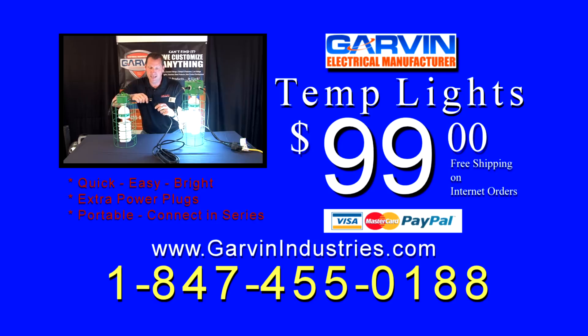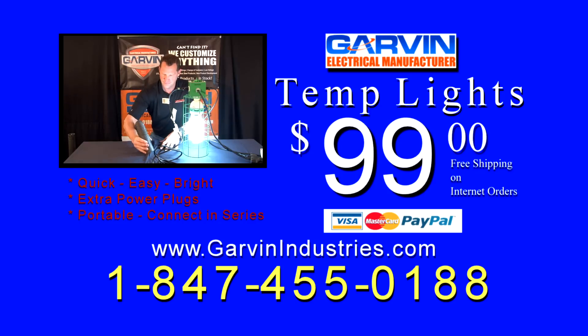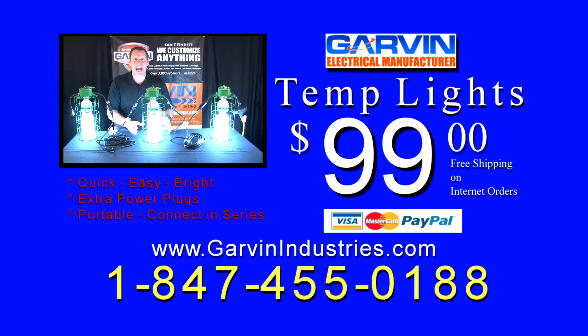Hurry while supplies last — don't wait. Call Garvin Industries at 1-847-455-0188 to speak with a Garvin rep today. That's 1-847-455-0188.